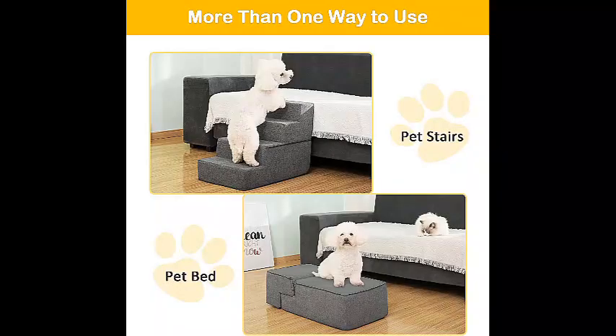The pet stairs with high density foam can relieve stress on joints. Each step and step wall is equipped with high strength boards, offering strong and comfortable support and helping pets climb easily without tripping or slipping.